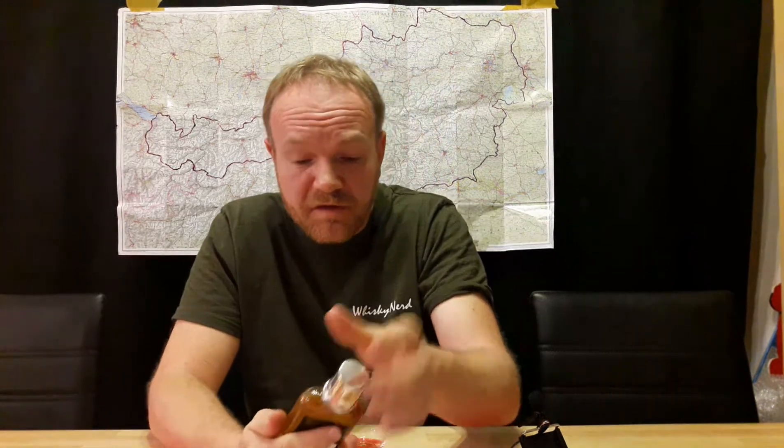Let's see how it tastes. At 41% it's almost a bit low, but it's still good. It's very sweet, very sweet — a lot of caramel.